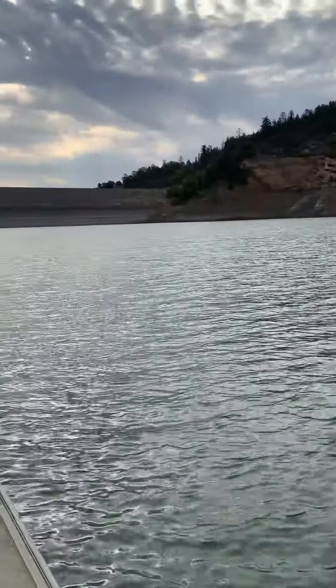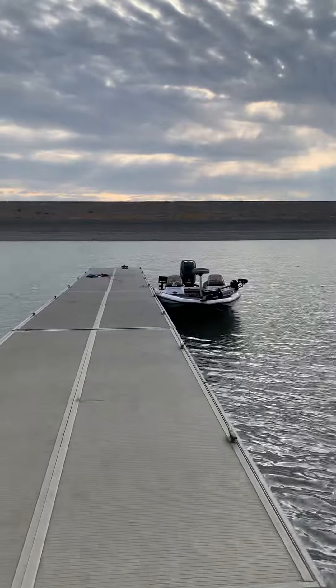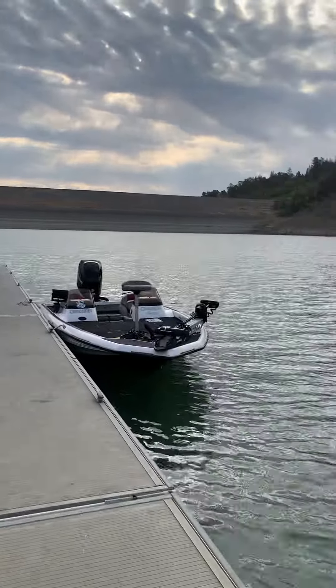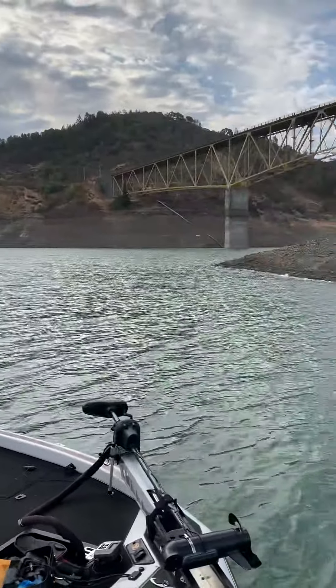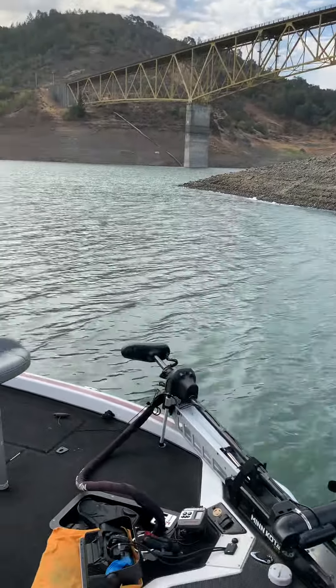And here we are — you can see the dam in the background, and of course my Champion 196 ready for some action. All right folks, that's it. Maybe I'll catch you later and do a video somewhere on the lake. Have a good day.